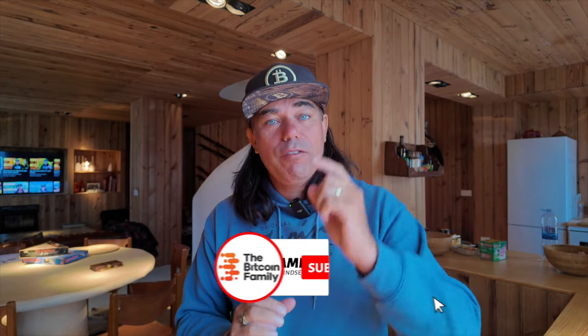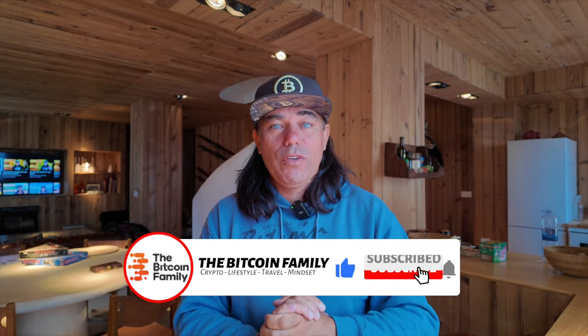I want to thank you for all the positive comments on yesterday's video. Thank you very much — please give it a thumbs up.